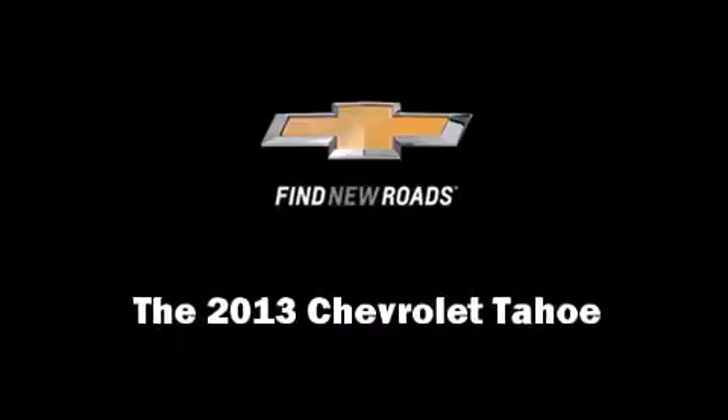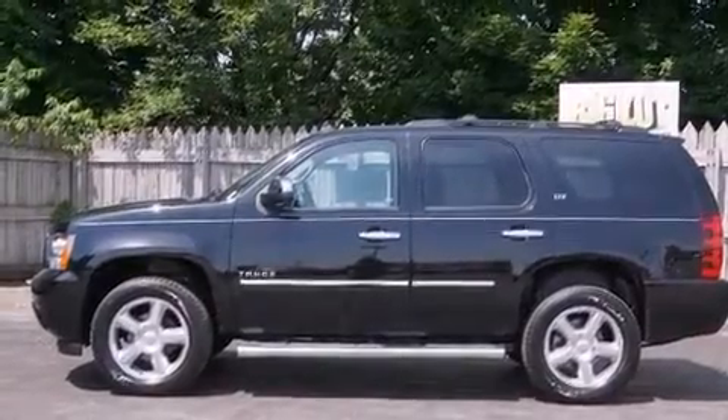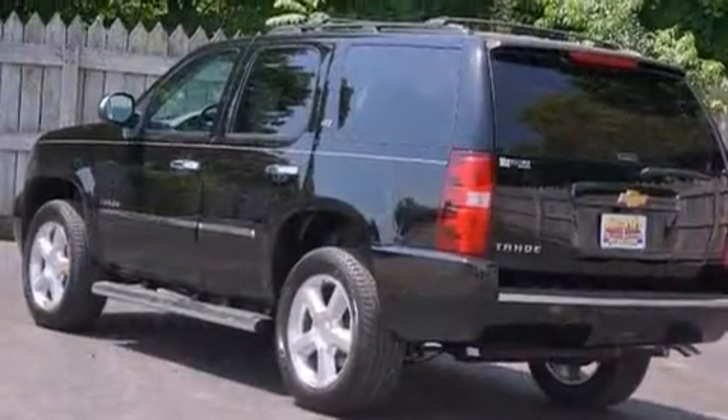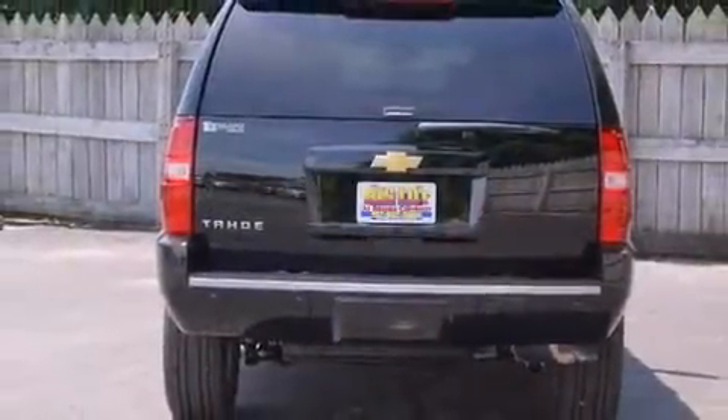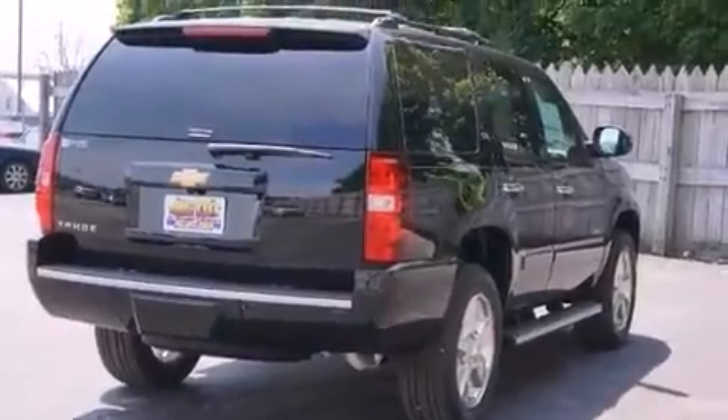Discerning drivers will appreciate the 2013 Chevrolet Tahoe. Under the hood, you'll find an 8-cylinder engine with more than 300 horsepower, and load-leveling rear suspension maintains a comfortable ride. Well-tuned suspension and stability control deliver a spirited, yet composed ride and drive.